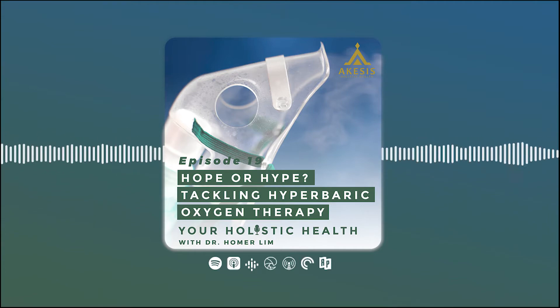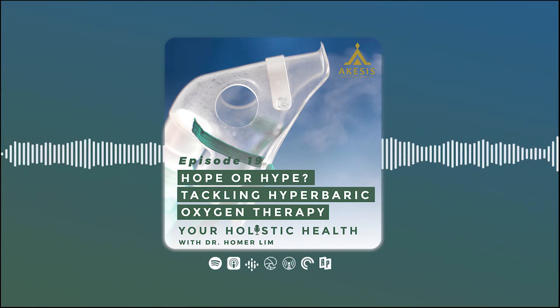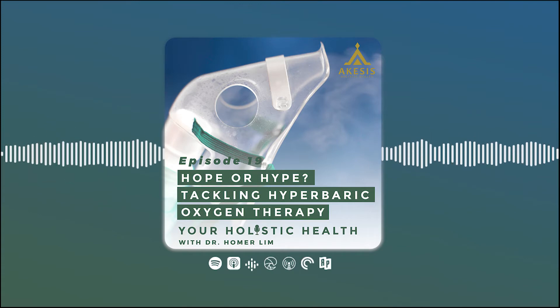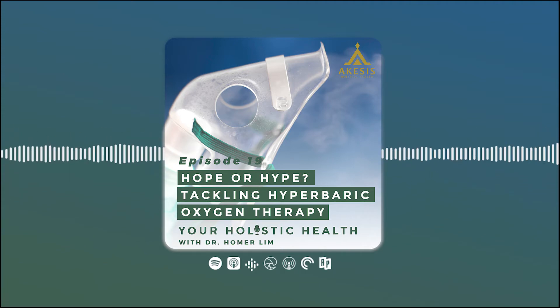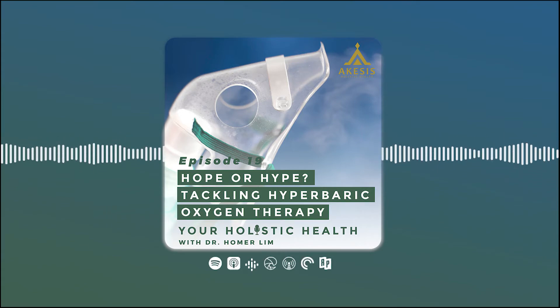Today our topic will be on hyperbaric oxygen. Now hyperbaric oxygen therapy — we do not have that therapy here, but we do recommend it because it really works and it really helps a lot of our patients, especially if they had chemotherapy or radiotherapy or some kind of bone pain. So what is hyperbaric oxygen therapy? When we say hyperbaric, 'hyper' means above or higher, and 'baric' relates to pressure — so hyperbaric means more than the normal pressure of oxygen in our air.